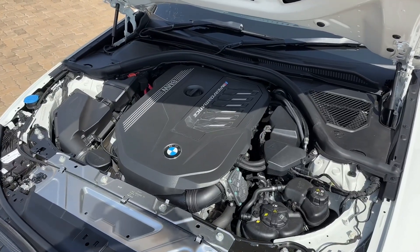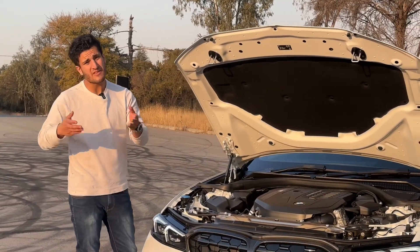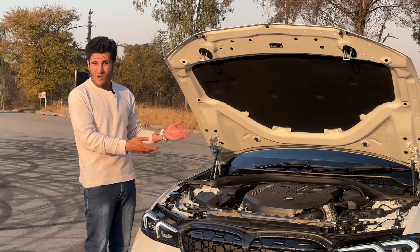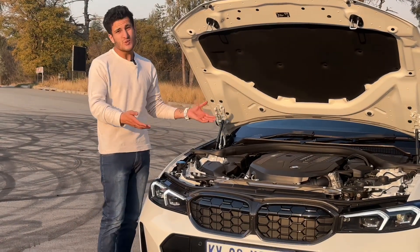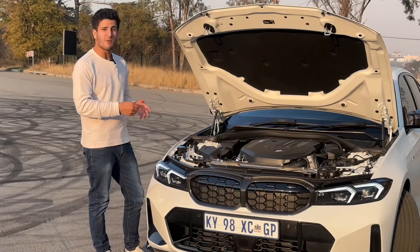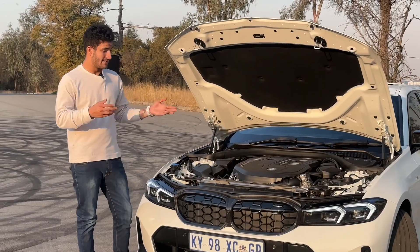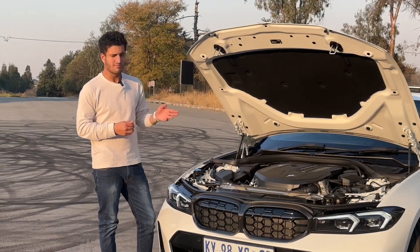I wouldn't really say that you are left wanting for more power, but being 600,000 rand cheaper than the M3, if you really want to extract some power you can. These B58s can be worked with just a simple tune and a downpipe, and all of a sudden you're making north of 300 kilowatts. Easy — but I would just leave it standard; it's more than enough.